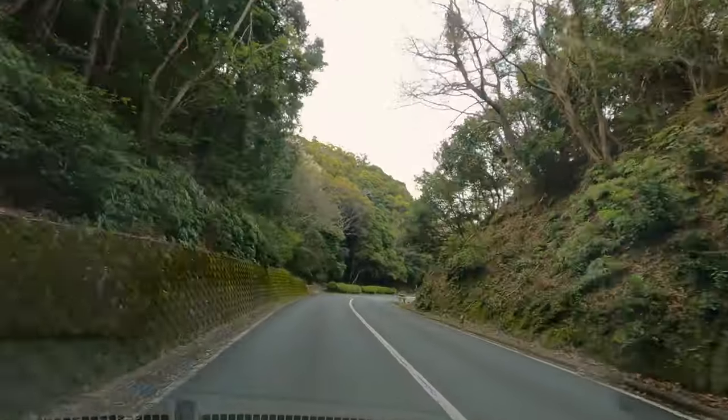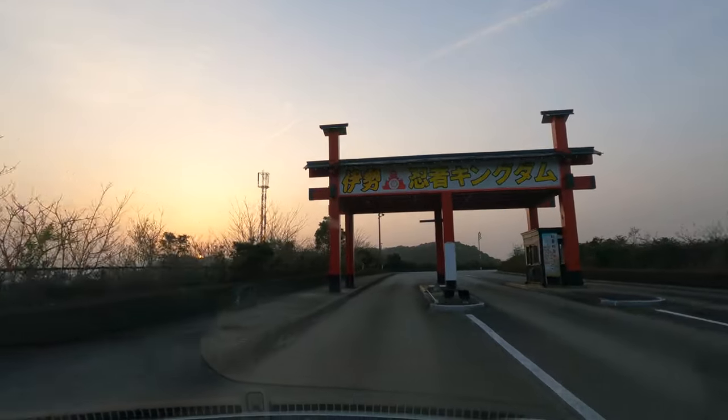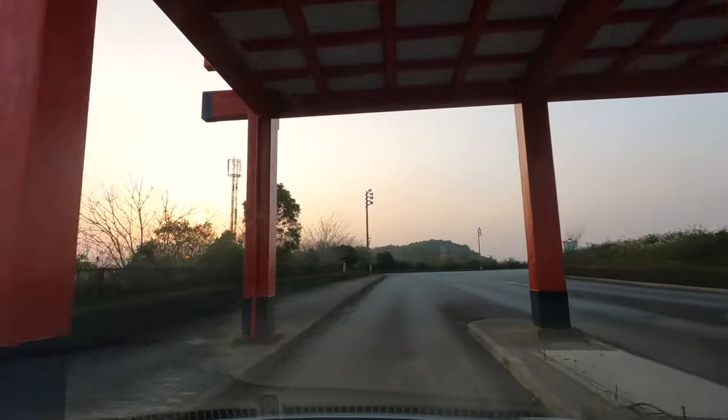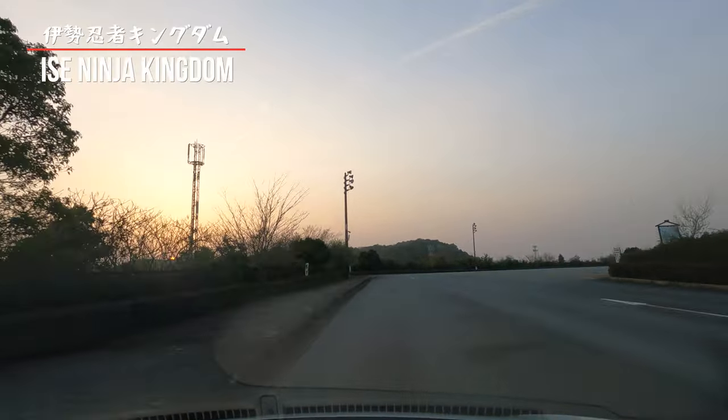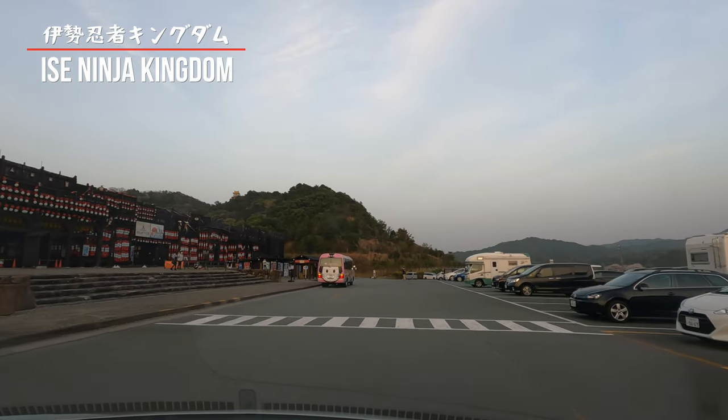Going down the other side of the mountain, we almost hit a few deer and a snake, so this place has lots of wildlife. That night, we found the nearest hot spring was in a ninja theme park of all places. Sadly the park was closed, so we could only see the outside, but I definitely want to come back and check it out sometime.